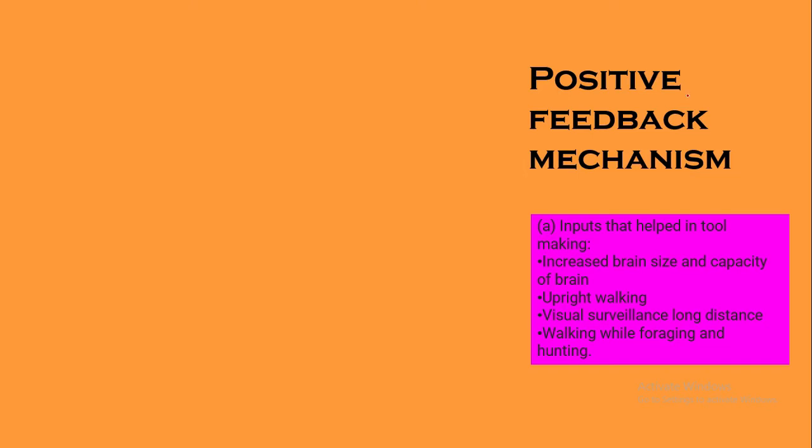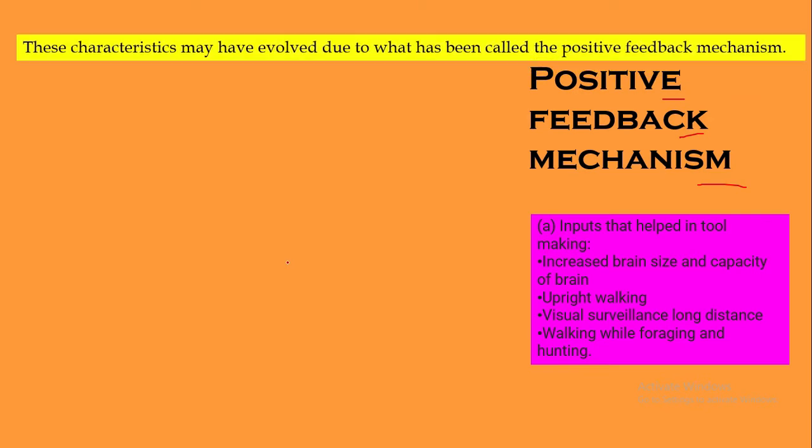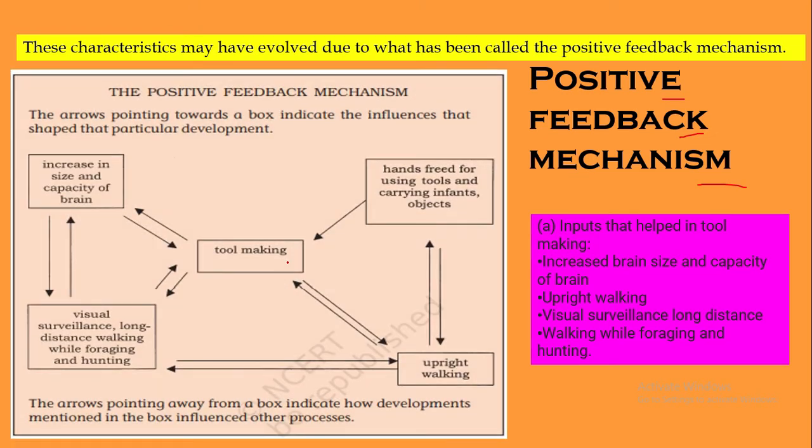Welcome to this module on positive feedback mechanism. The characteristics that may have evolved due to this positive feedback mechanism helped Homo sapiens to develop fast. The tool-making process has helped man to evolve very fast.